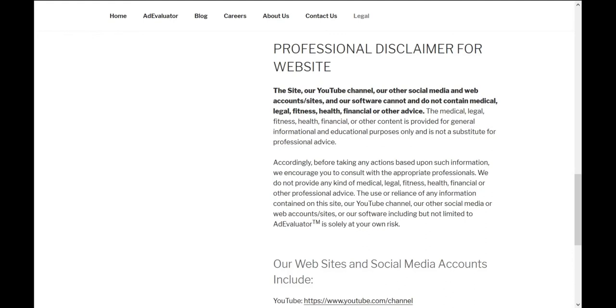Professional Disclaimer: The site, our YouTube channel, our other social media and web accounts, sites, and our software cannot and do not contain medical, legal, fitness, health, financial, or other advice. The medical, legal, fitness, health, financial, or other content is provided for general informational and educational purposes only and is not a substitute for professional advice.